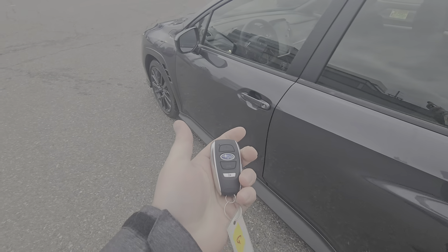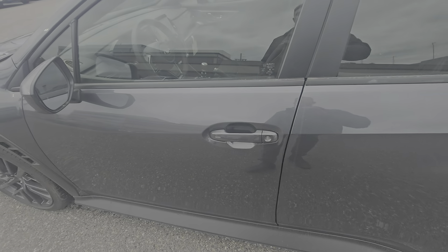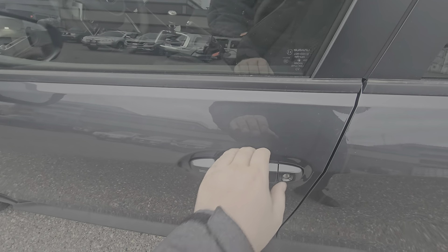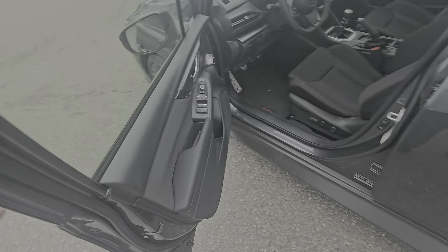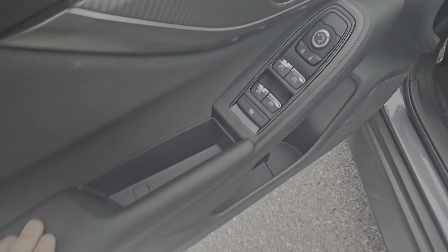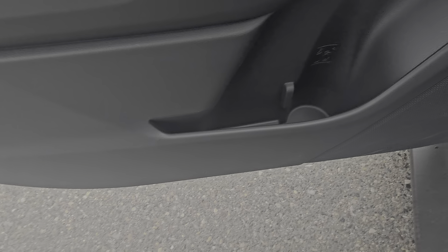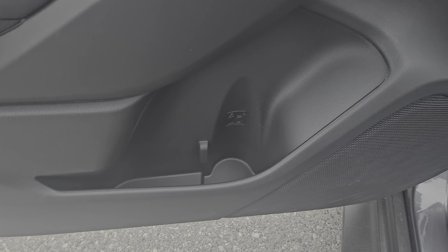It is a proximity key. To lock it, you simply touch these lines. So long as the key is within 46 inches, put your hand in the handle and it unlocks. The front door card looks very similar to that of the rear in regards to the soft-touch materials. All four auto-power windows are available to the driver, and we've got a little bit more storage and a bottle holder.